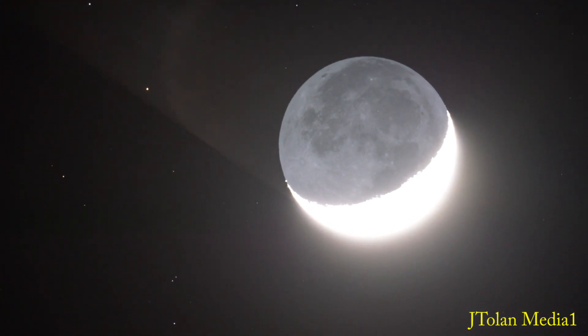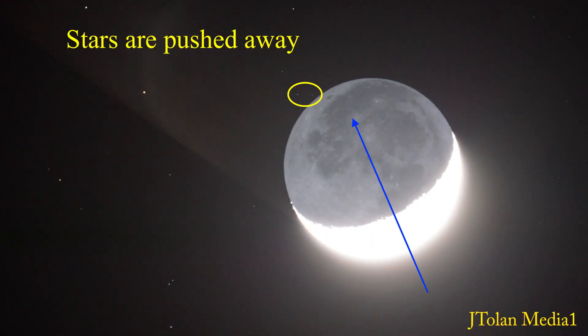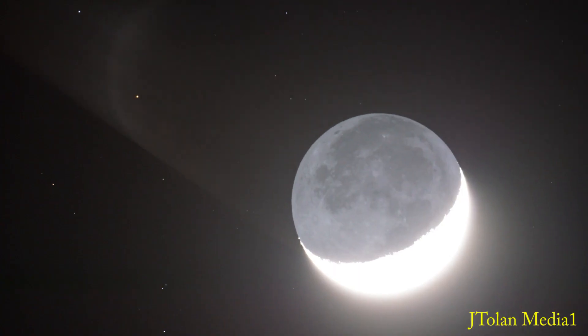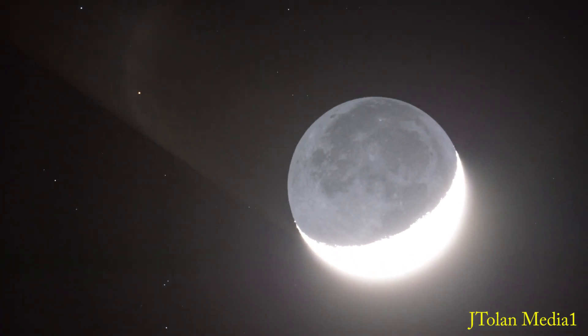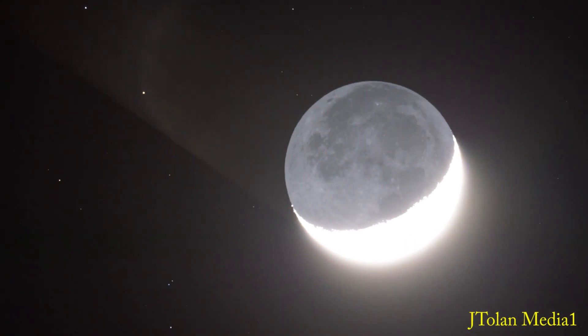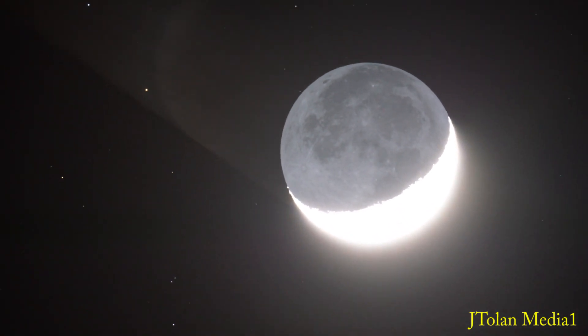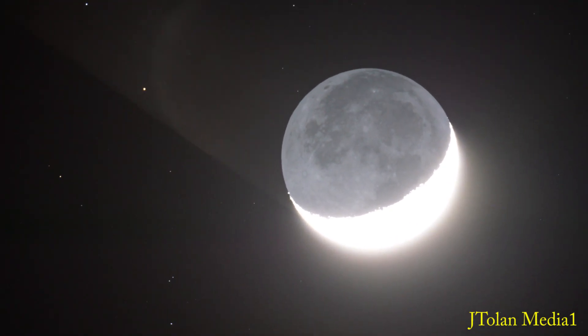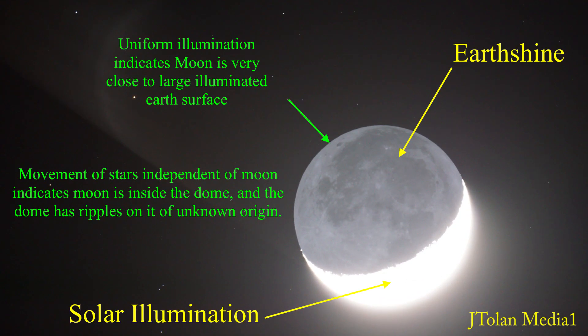This is the most interesting thing, folks — look at this. I captured these images with my telescope. Notice those stars that will be pushed away when the moon moves, and notice the background how it jiggles around. Here we go — here's the forward and reverse at higher speed. Notice how the stars in the background move independent of the moon — that is amazing, folks.